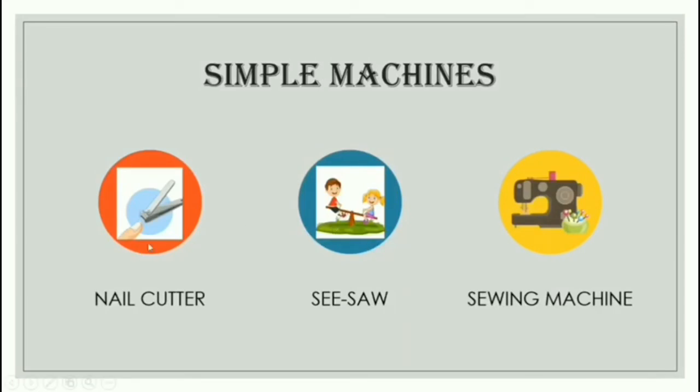So these are some simple machines. You know this is a nail cutter — we use it to cut our nails. This is also a type of machine. The seesaw that we sit on and play with our friends every day — isn't it fun? This is also a machine. And this is a sewing machine which is used to sew or stitch clothes.